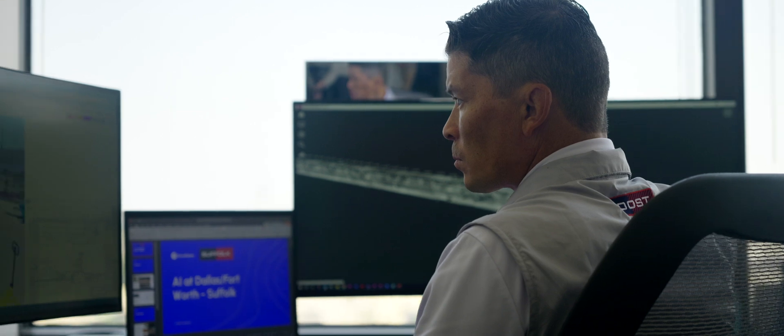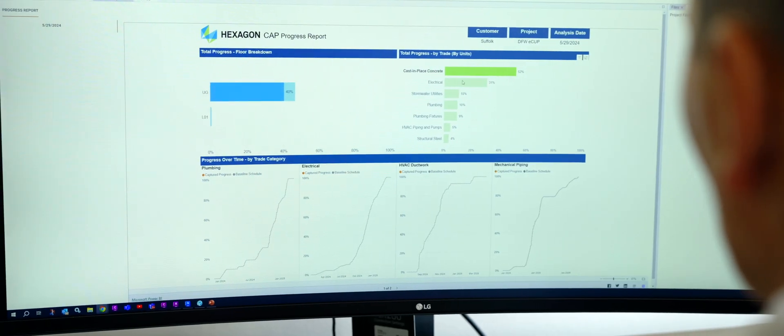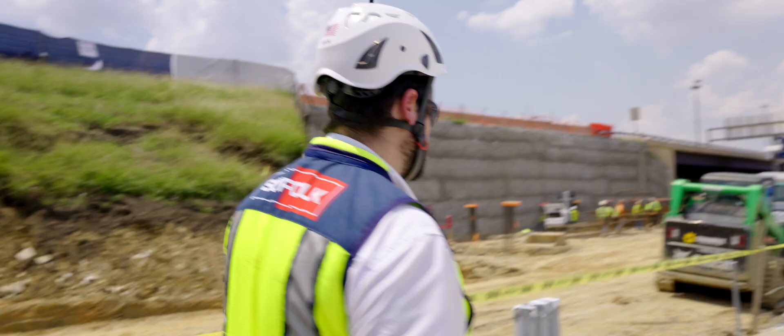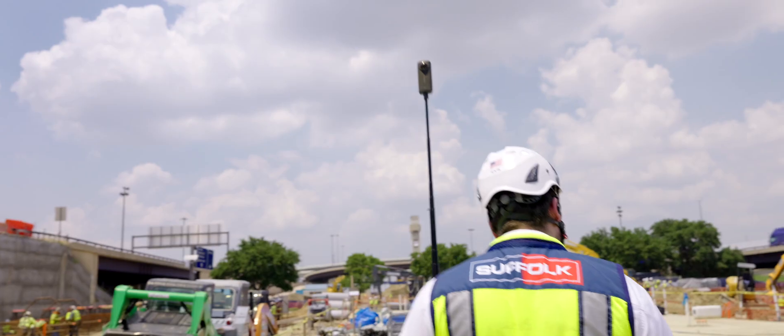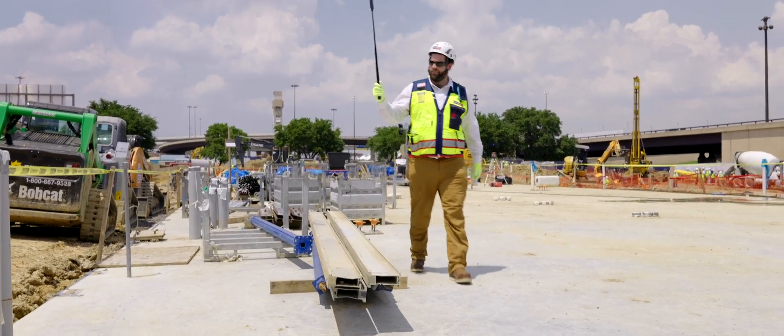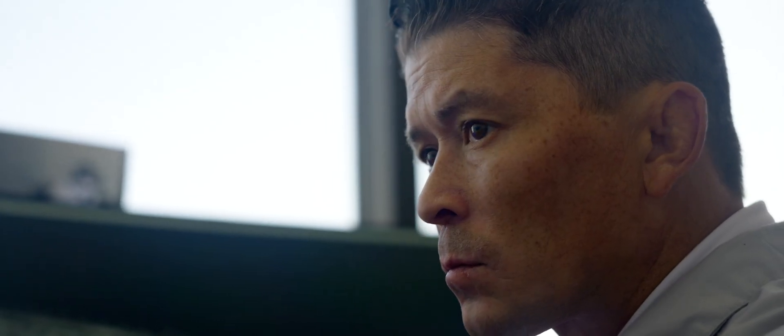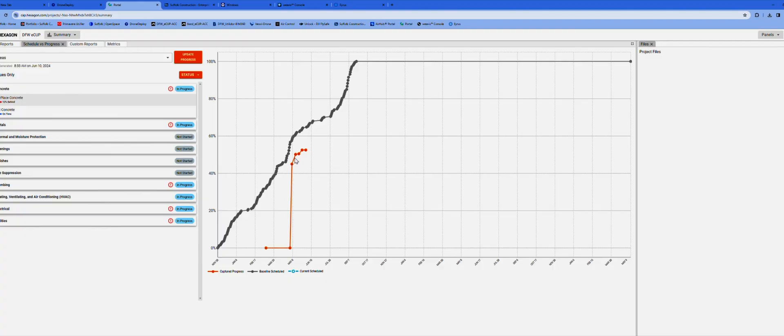We're piloting several different technology solutions that are helping us get this job done. First, we're using Hexagon Cap — a progress tracking tool that uses reality capture and AI to track progress in the field. The team will walk with a 360 camera and the AI will track the installation of elements in the field as they get erected or installed. It'll connect back to the quantities in our virtual model, then translate that image into an actual production value.